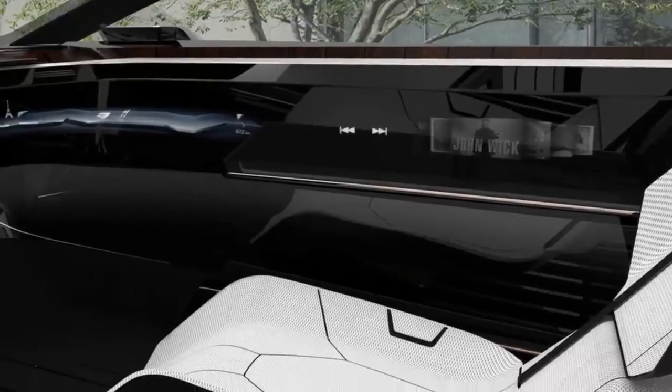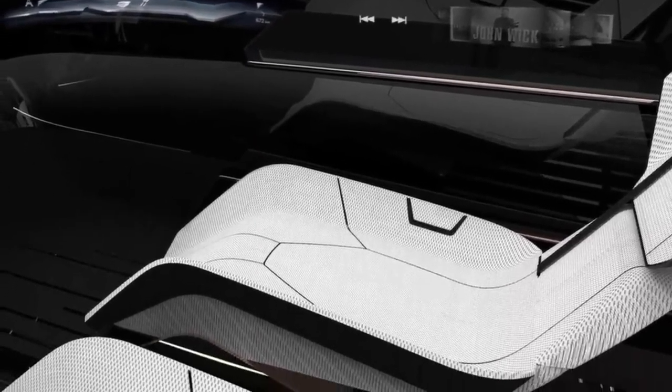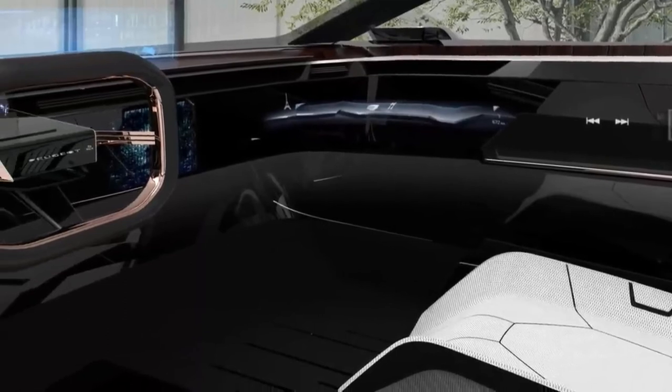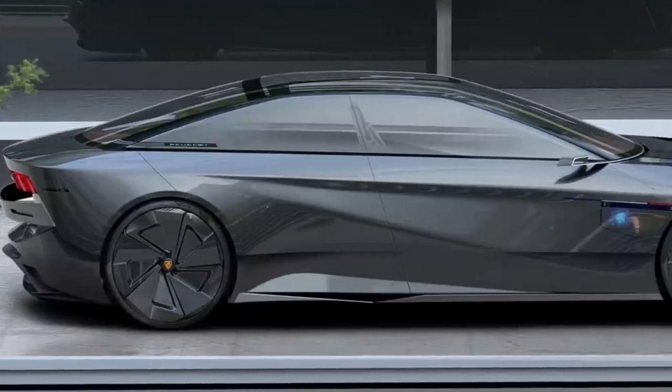The car also has a panoramic glass roof. A futuristic-looking interior has also been designed for the car, featuring a holographic digital instrument cluster and a holographic infotainment screen that projects above the dashboard. The car also has screens stretching along the door panels.